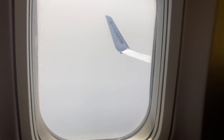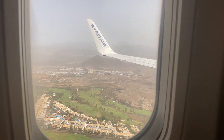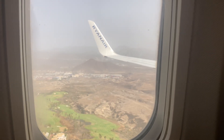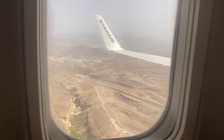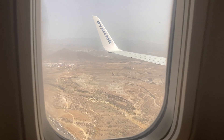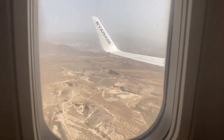Now we are descending into Tenerife South. Alright, we are landing at Tenerife South now.